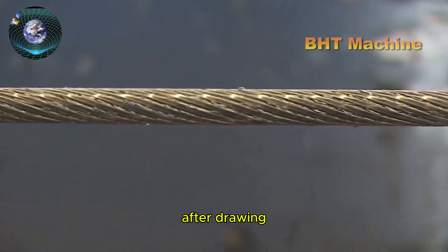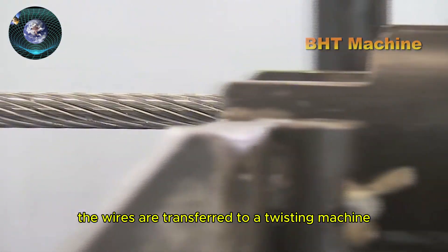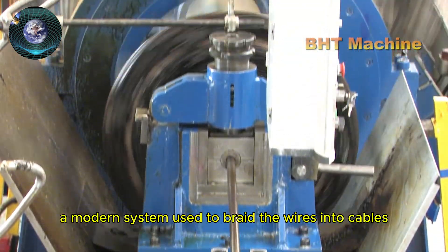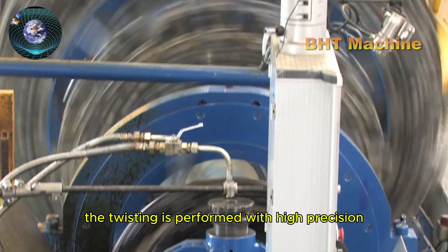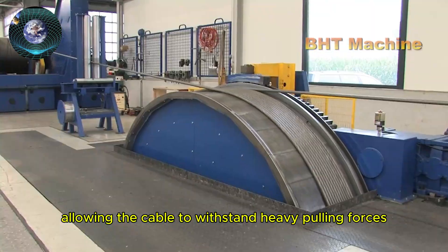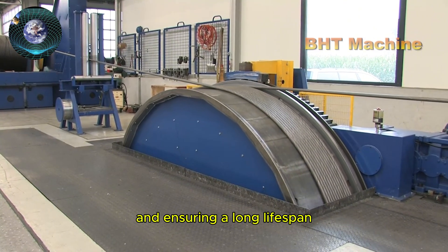After drawing, the wires are transferred to a twisting machine, a modern system used to braid the wires into cables. The twisting is performed with high precision to create a tight structure, allowing the cable to withstand heavy pulling forces and ensuring a long lifespan.